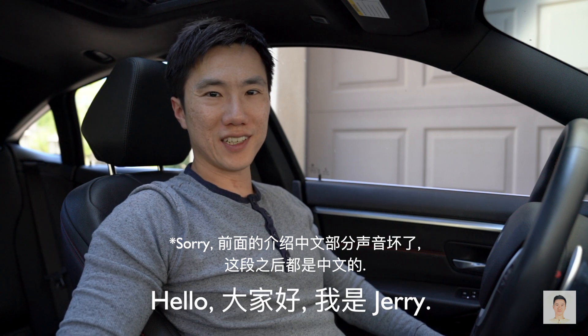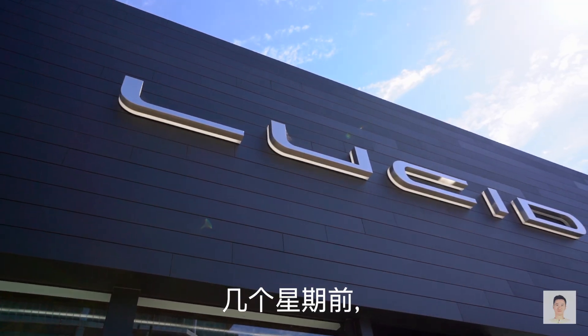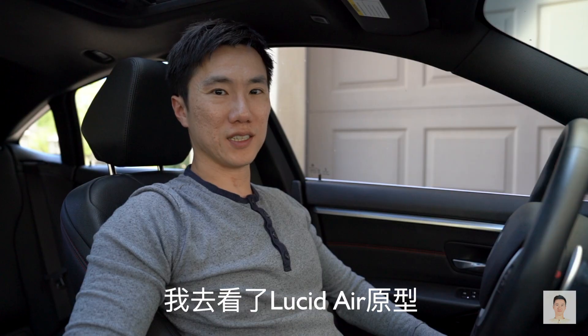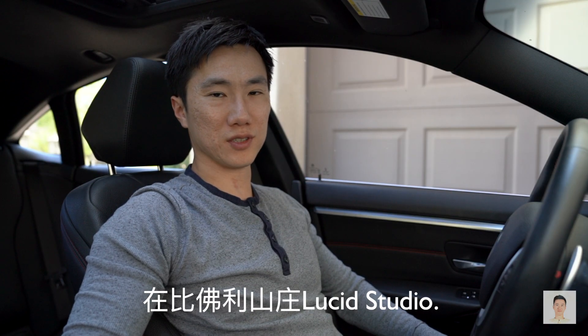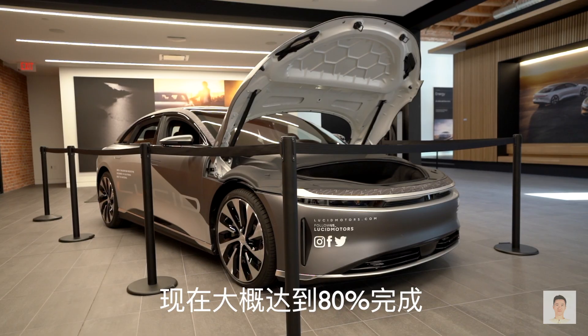Hello everyone, my name is Jerry and today we're going to check out the Lucid Air Beta 2. A few weeks back I checked out the Lucid Air prototype at the Beverly Hills Lucid Studio, which was pretty impressive, but the car wasn't ready for production. Now it's around 80% ready.